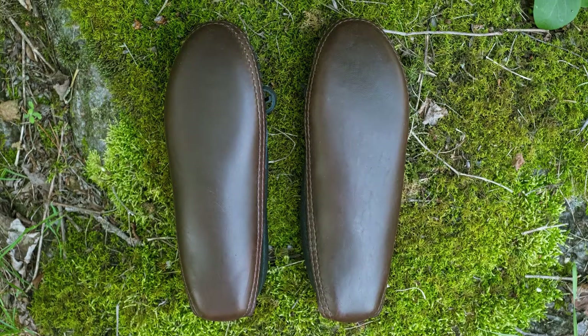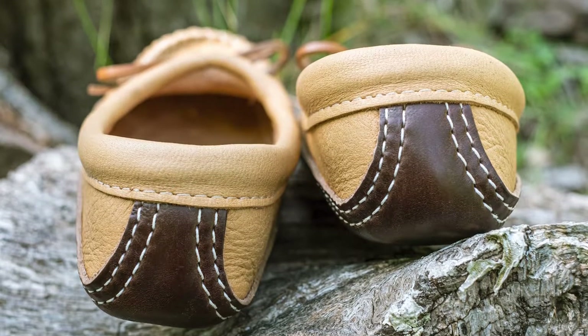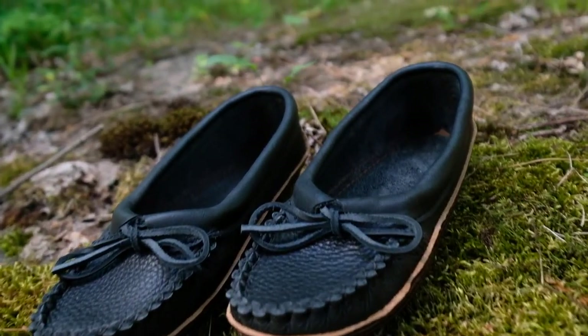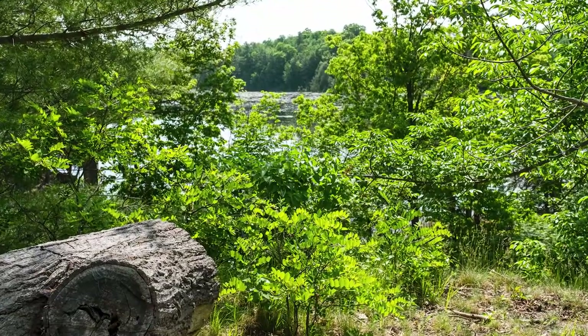The durable oil-tanned soles are crafted from chrome XL leather, which is water resistant and perfect for indoor and outdoor use. Bastion's authentic indigenous moccasins are handcrafted on the Wendake Reserve in Quebec, Canada.